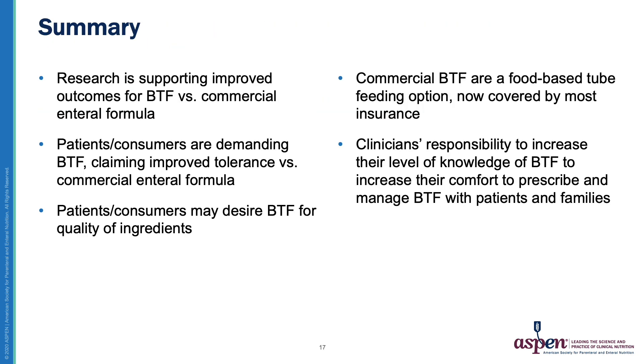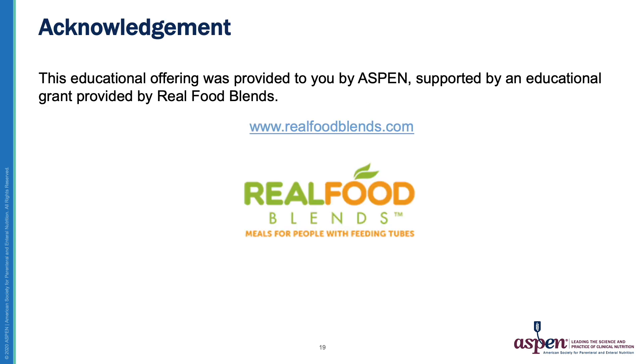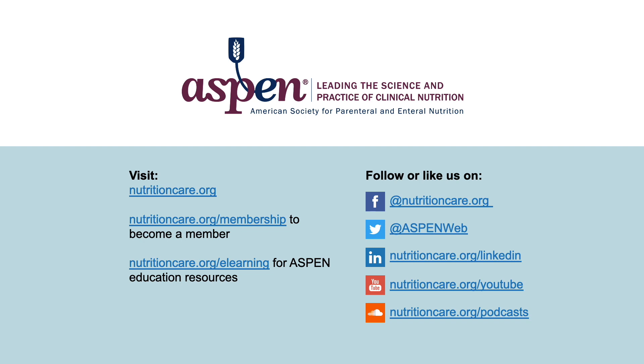In summary, we have research that supports improved outcomes with blenderized tube feeds versus commercial enteral formulas. There's a new demand for more whole foods products, and many patients are reporting improved tolerance. Blenderized tube feeds are covered by most insurance now, and we as clinicians have a responsibility to increase our knowledge and comfortability with prescribing and managing these types of feeds with our patients and families. This educational offering was provided by Aspen through the support of an educational grant provided by Real Food Blends. Please visit nutritioncare.org to become a member of Aspen or to find other educational resources.